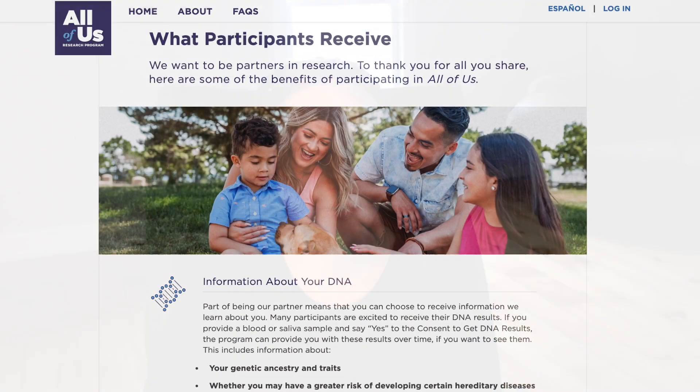What sorts of information do they get back? One of the benefits of participating in the All of Us research program is receiving your data information for free. The information you can receive includes your genetic ancestry — where your family might have lived hundreds of years ago — your genetic traits, whether you may have an increased risk of developing a serious health condition such as certain cancers or heart disease, and even how your body might react to certain medicine. So it sort of overlaps with Ancestry.com and 23andMe, but it's free.